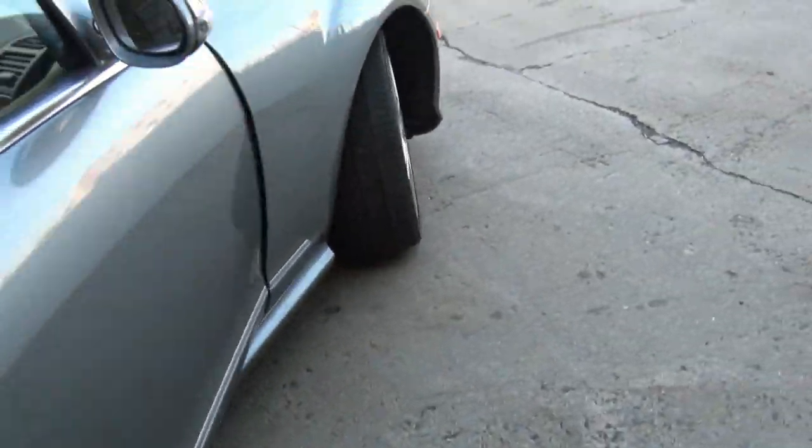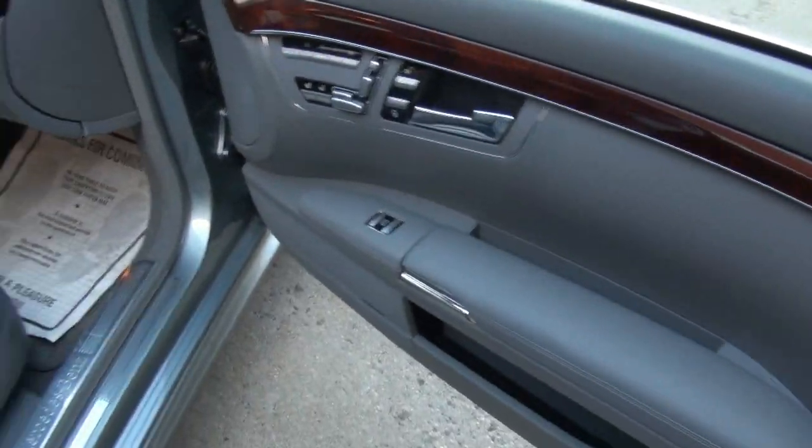It does have a keyless entry system, so as you walk up it opens the vehicle.